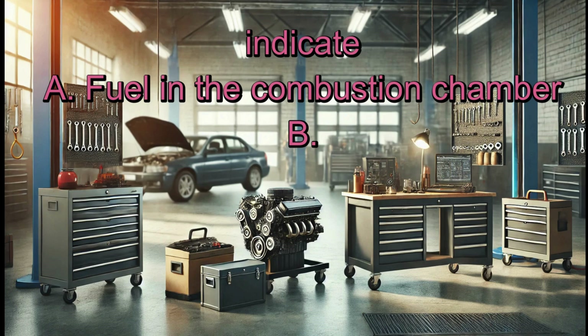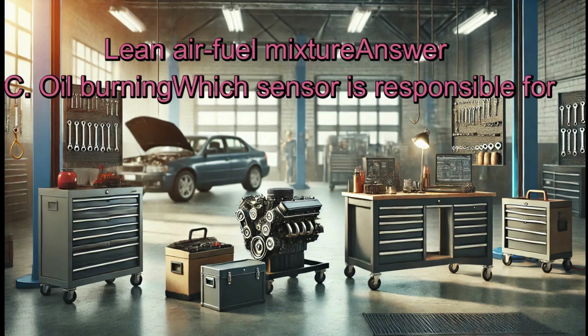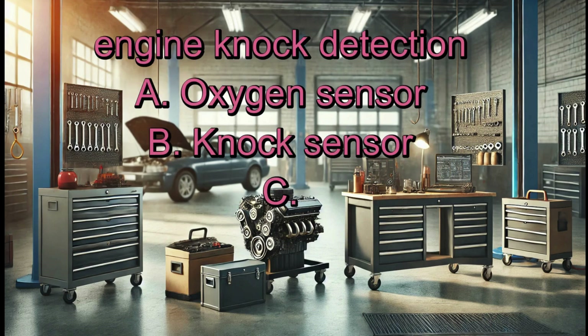Other engine systems: What does blue exhaust smoke indicate? A. Fuel in the combustion chamber. B. Coolant in the combustion chamber. C. Oil burning. D. Lean air-fuel mixture. Answer: C. Oil burning.